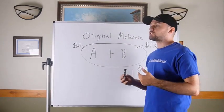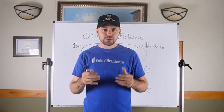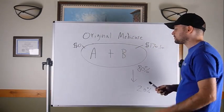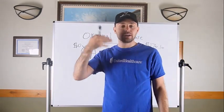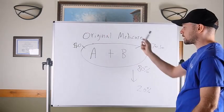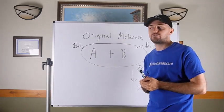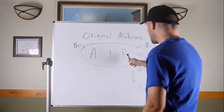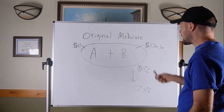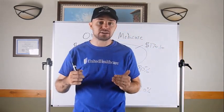To understand your options with Medicare, you need to understand what I call Original Medicare. Everything you've ever heard about centers around Original Medicare. There are actually two parts that come from the government — everything else comes from an insurance company. You have Medicare Part A, which comes at no cost — essentially what you paid for over your working life. And Medicare Part B, which has a monthly premium of $170.10 a month in 2022.